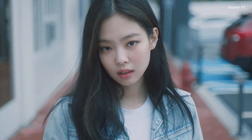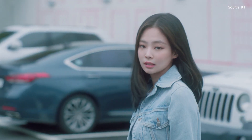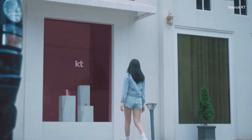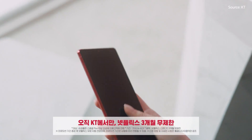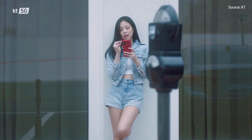Mystic Bronze is Samsung's latest hero colour, offered for the Galaxy Note 20, the Galaxy Z Flip 5G, and the Galaxy Z Fold 2. In South Korea, Samsung is offering the Galaxy Note 20 in a striking red exclusively through KT, similar to the Galaxy S20 Plus Aura Red Edition. The South Korean operator has engaged Jenny of Blackpink to promote the Mystic Red Note 20 5G.